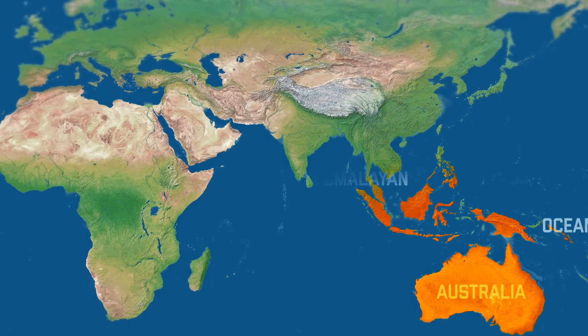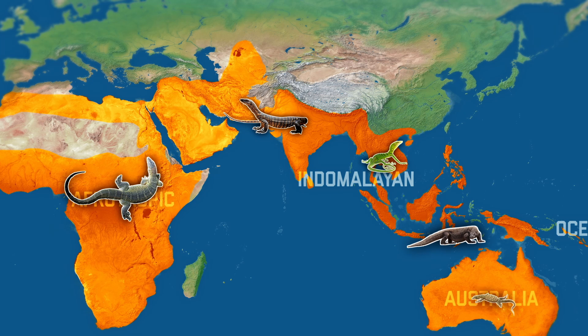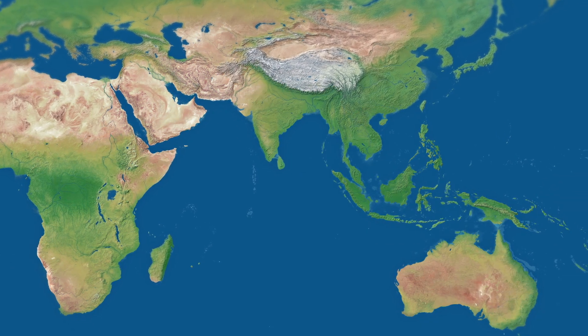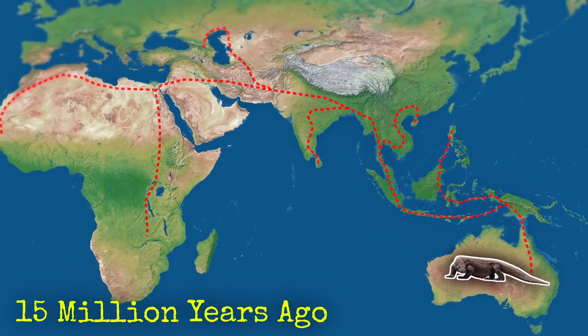Today, monitor lizards have a wide distribution, found across Africa, Asia and Oceania, filling different roles in the ecosystems they find themselves in. They first evolved in Australia and were able to spread into Asia 15 million years ago when they were connected by land.